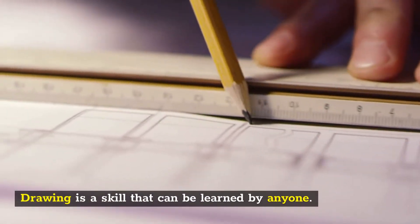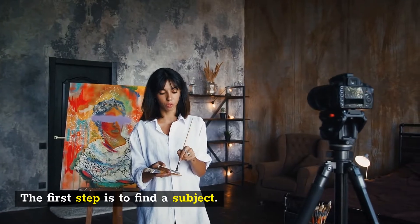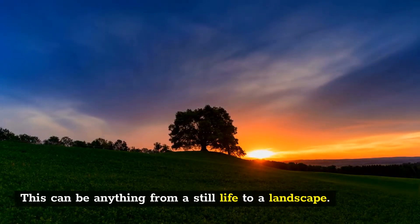Drawing is a skill that can be learned by anyone. The first step is to find a subject. This can be anything from a still life to a landscape.